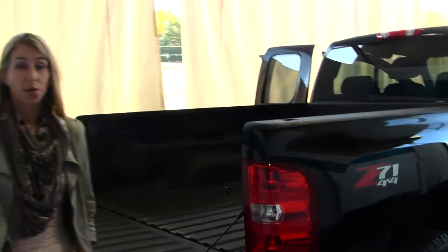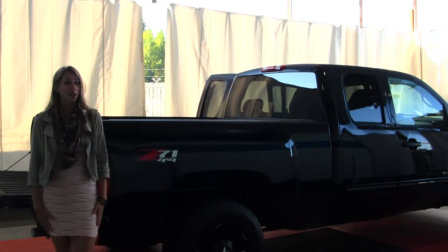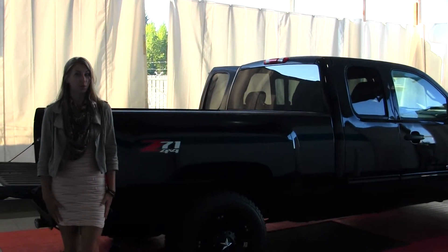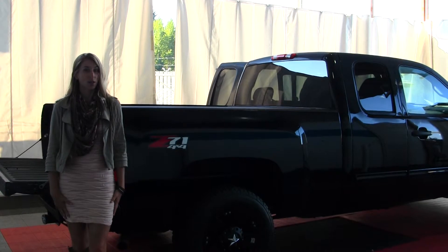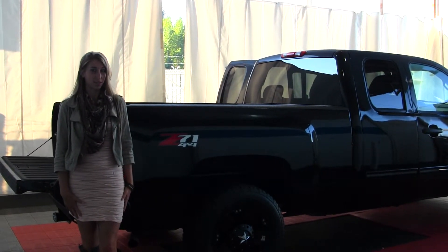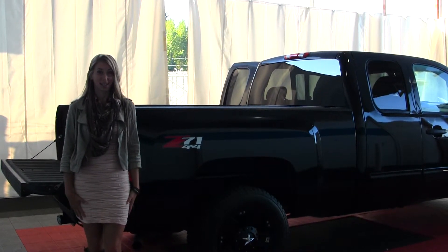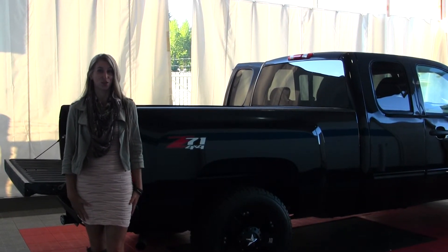All of our inventory here at Milo goes through an extensive service and safety inspection. They are beautifully detailed, so you can purchase with confidence. Give us a call today to set up a test drive with one of our professional sales representatives at 253-845-1766. Thank you for clicking on our virtual tour.